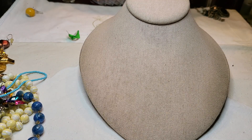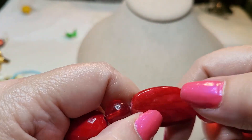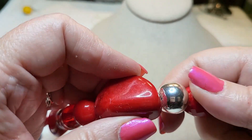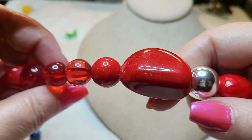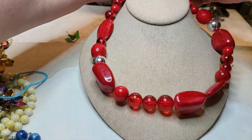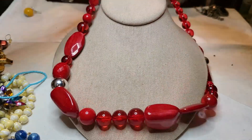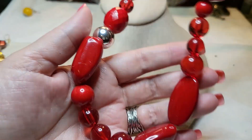We have another acrylic necklace — yeah, these are all acrylic, they're supposed to look like stones. Definitely acrylic, silver tone, lobster claw. Pretty red.